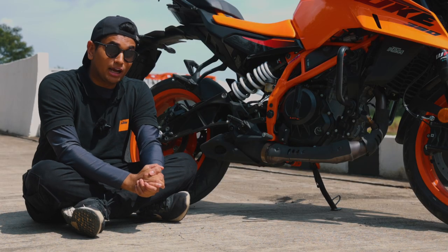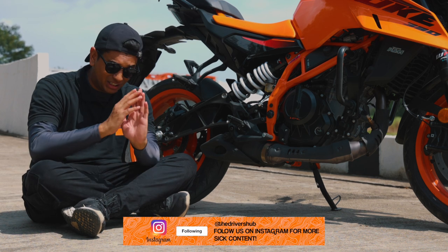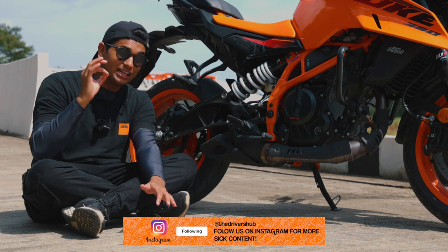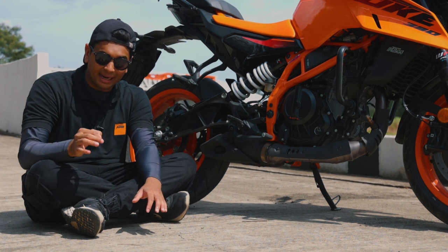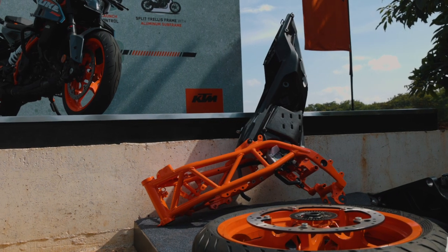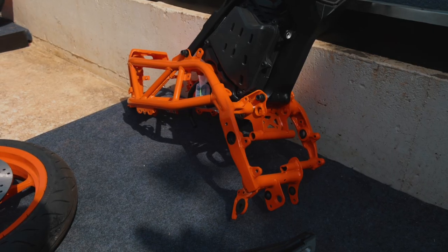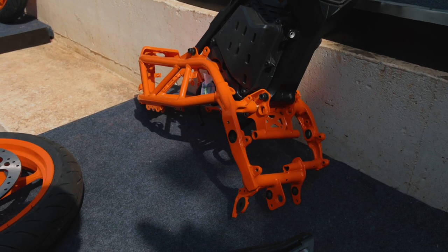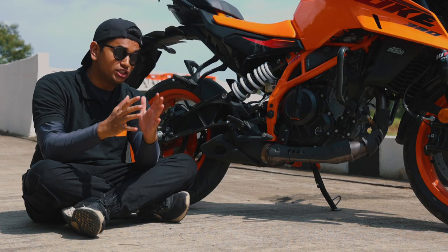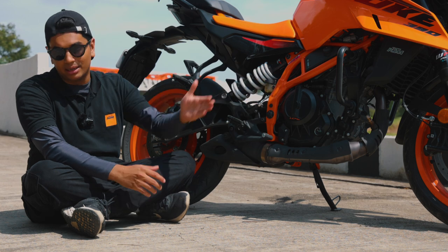KTM wasn't messing about with this new Duke 390. Almost everything has been changed — each and every component has been changed and this thing doesn't share a single part with the outgoing Duke 390. Let's start off with the trellis frame. Brand new and it's a little bit of a modular setup. KTM knows this is going to spawn an Adventure 390 variant as well, so this trellis frame is made with that Adventure 390 also in mind. And of course, it's finished in KTM's orange.